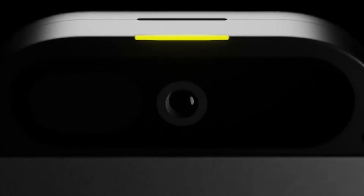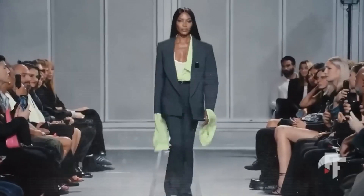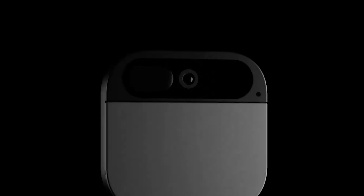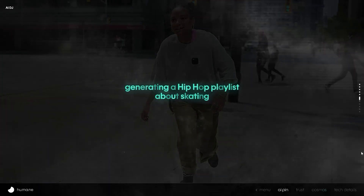Voice and gesture recognition are also central to its design. The AI Pin's sophisticated sensors detect and interpret a wide array of gestures and vocal commands, making interactions as natural as possible. This tech is not just about recognizing commands — it's about understanding context and intent, making your interactions with AI more intuitive and human-like than ever before. Every aspect of the AI Pin's technical makeup is crafted to blend seamlessly into your life, making technology an extension of your natural movements and voice.